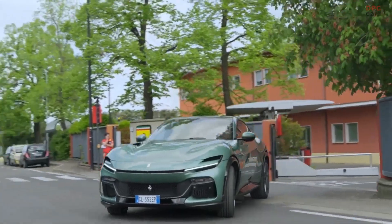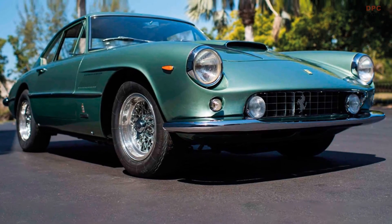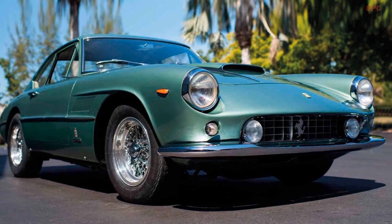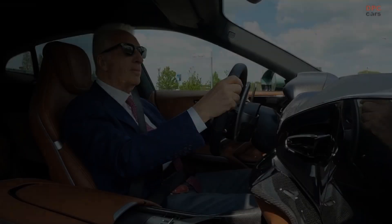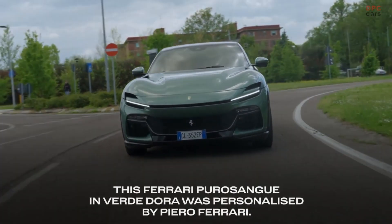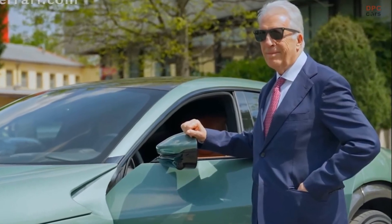With unrivaled craftsmanship and attention to detail, Ferrari's in-house design team can create vehicles that far surpass the capabilities of any aftermarket company. For enthusiasts of Enzo's legendary 400 Super America, there is good news. The car has found a new home at the prestigious Revs Institute in Florida, where it can be admired for generations to come.